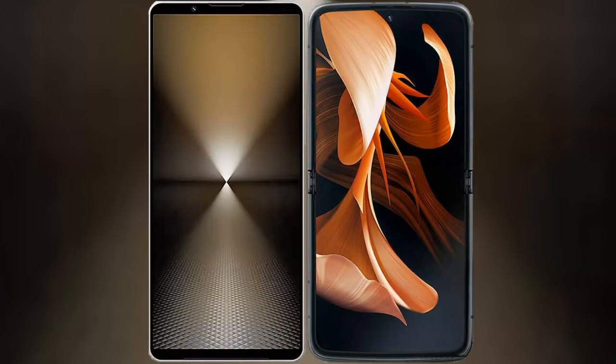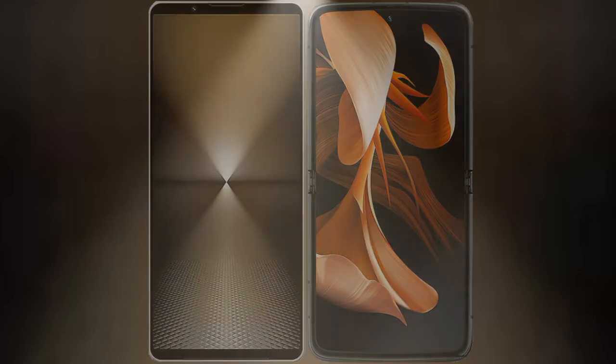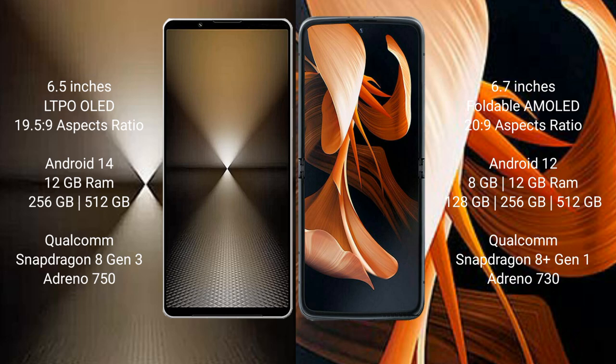I will compare the new Sony Xperia 1 Mark 6 with the Motorola Razr. The Sony Xperia 1 Mark 6 comes with a 6.5-inch LTPO OLED display and Snapdragon 8s Gen 3 processor. The Motorola Razr features a 6.7-inch foldable AMOLED display and Snapdragon 8s Gen 3 processor.